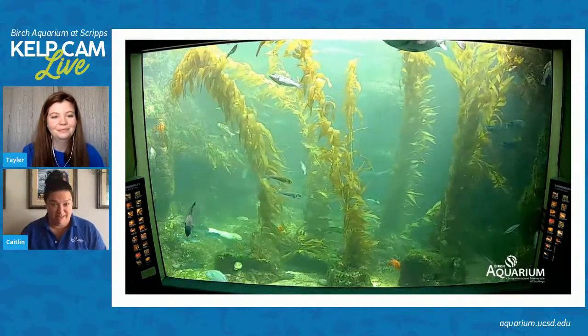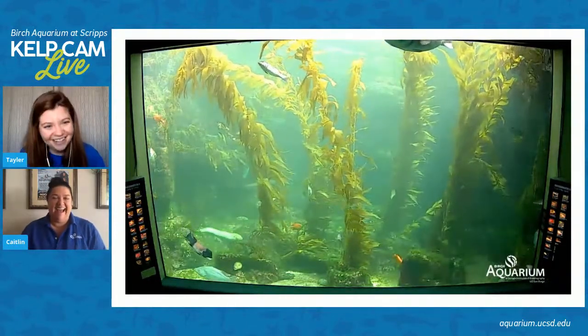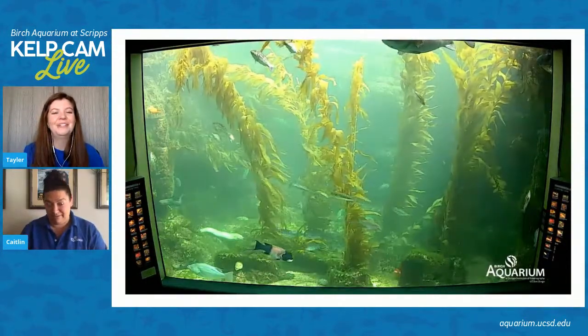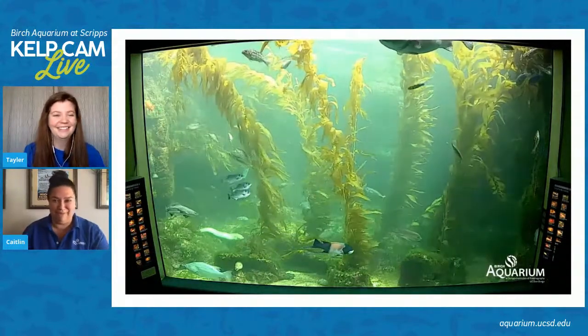Once I found a baby octopus inside a kelp holdfast. I took the holdfast that we found and put it in the tide pool — it was very close to the tide pools. How cute that little baby octopus would be in there!